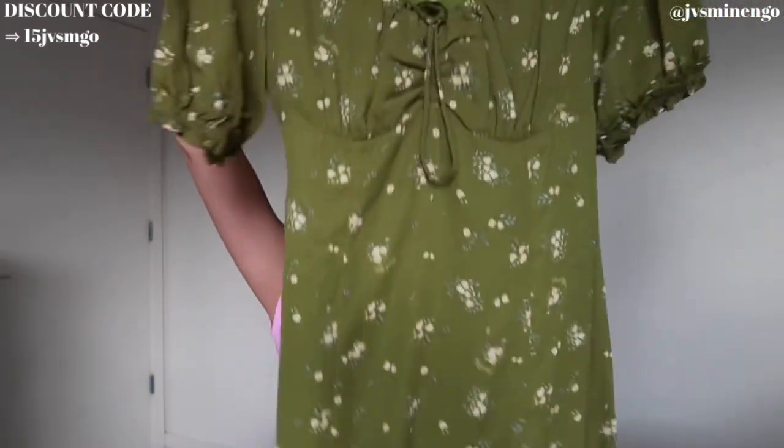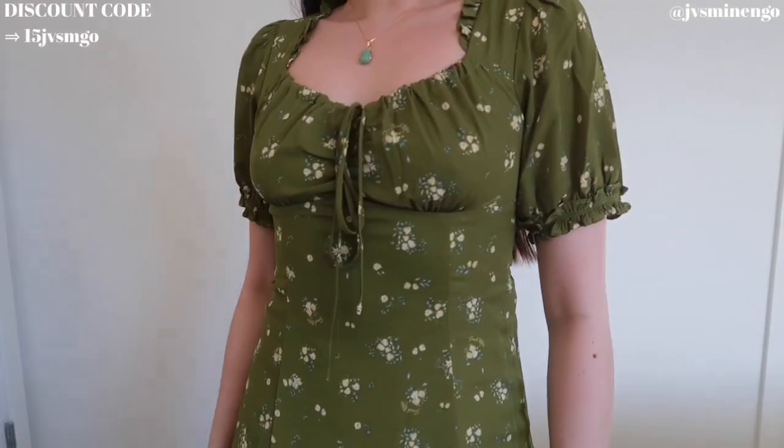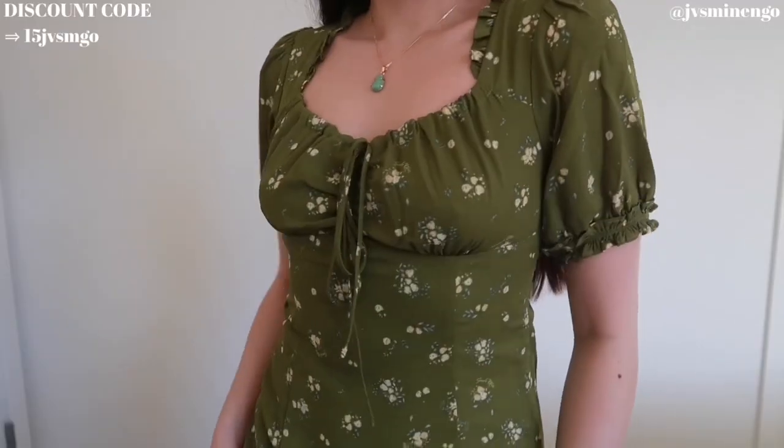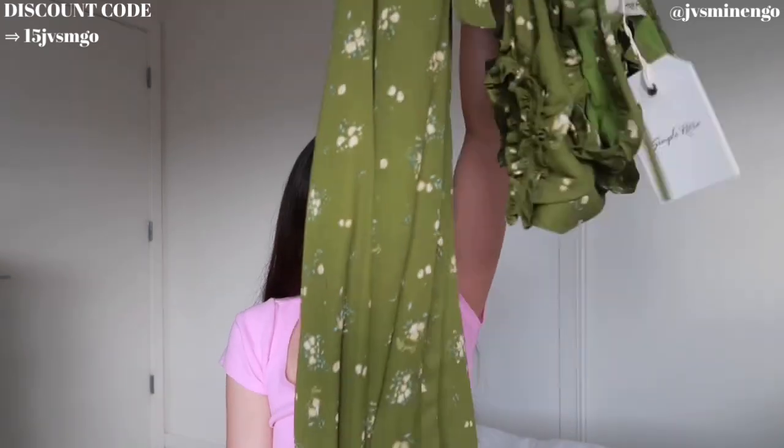Moving on, we have another beautiful floral dress — again from the Simply Retro collection, can never sleep on that collection. This is a really cute floral green dress. It's double layered and has puffed shoulders. I got this in a size extra small and it fits me really well. I really like the tie in the back — it's really nice when it hugs your waist. It's flowy, it's really nice. This green floral would look so cute with the trench coat I just showed. These floral dresses are just my favorite — this looks like something from Aritzia but for a fraction of the price.